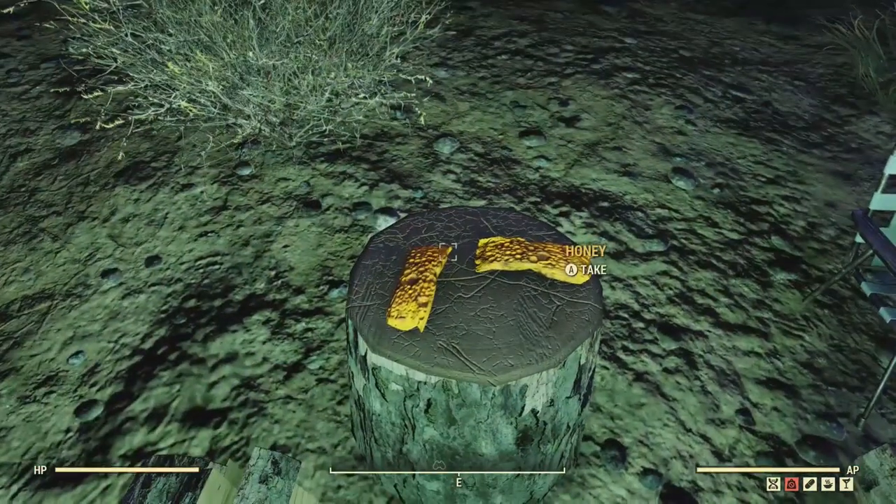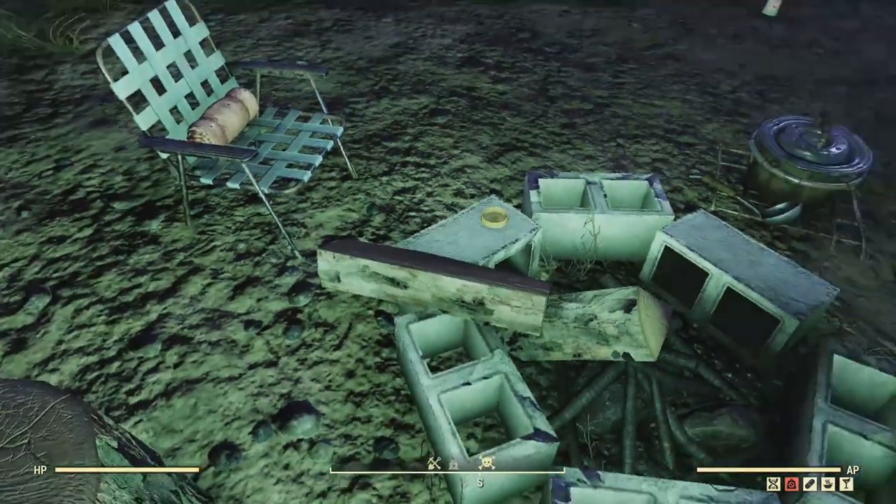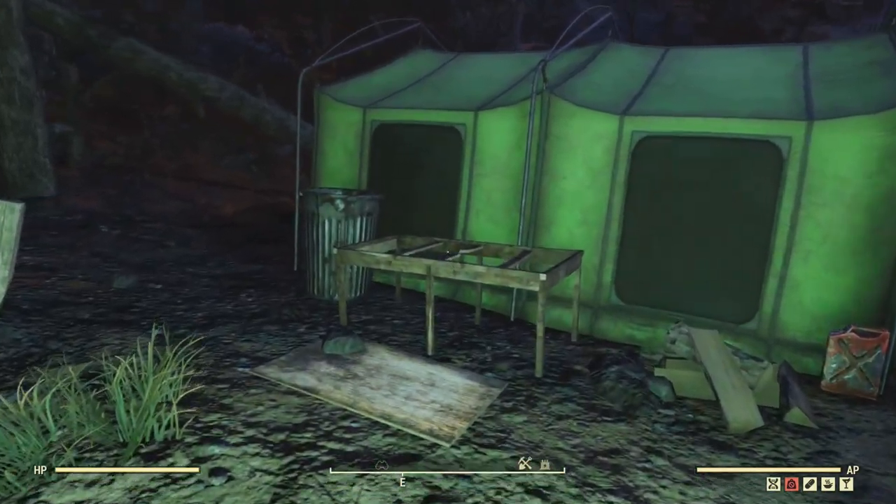That stuff's good. And some more leather in a little bundle on the chair. So all in all, it's a nice little camp spot.